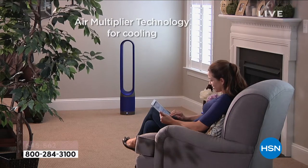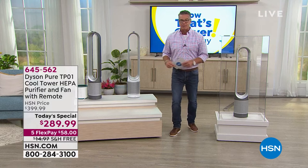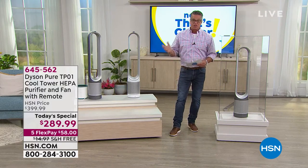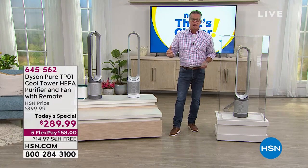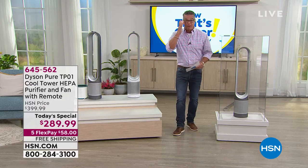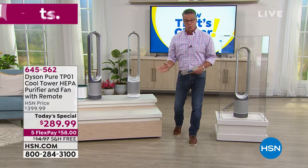It's called the Dyson Pure Cool Tower. We launched this last night at midnight and we already sold out of a color. People are going crazy for it — they've always wanted to own a Dyson, they love that it does so many different things all in one, and our price cannot be beat. This is the best price available on the market. We are doing it with free shipping and handling as well.